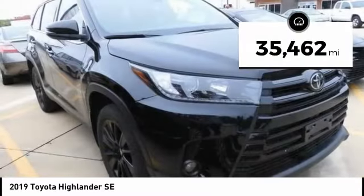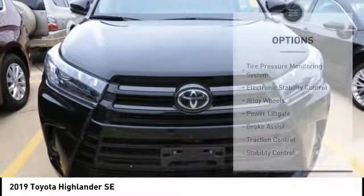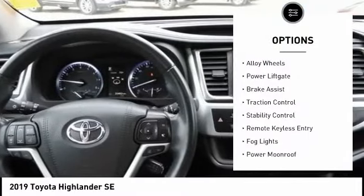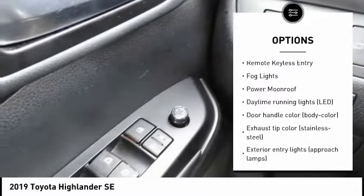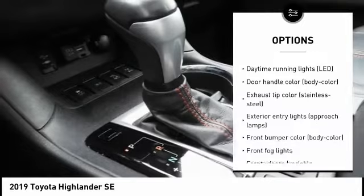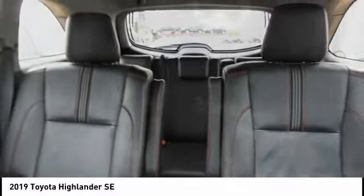This vehicle has less than 40,000 miles. Here are some of this vehicle's great options: tire pressure monitoring system, electronic stability control, alloy wheels, power lift gate, brake assist, traction control, stability control, remote keyless entry, fog lights, and power moonroof.